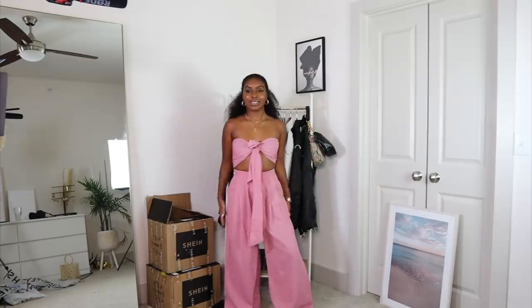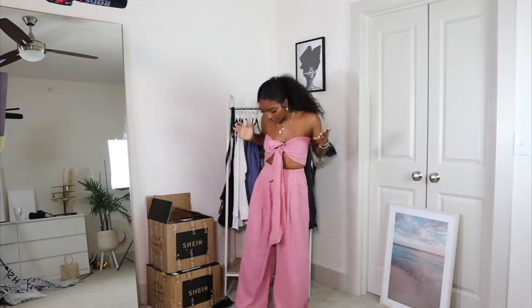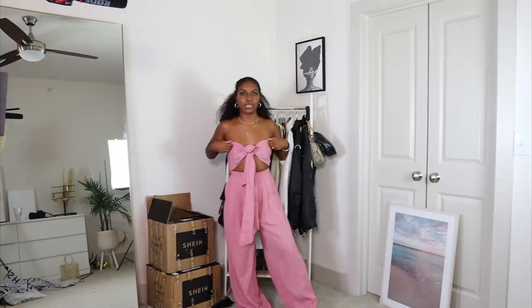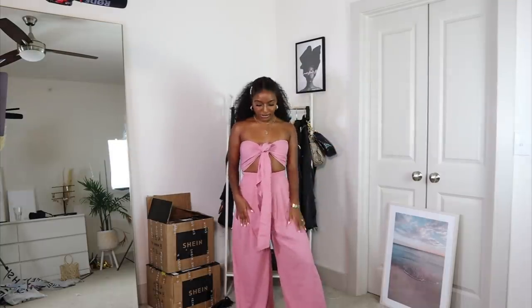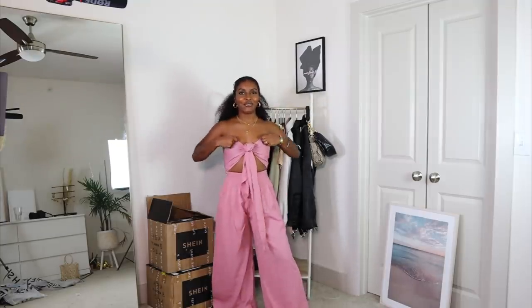I am obsessed with two-piece sets — this is the next one, hopefully the last one. It is super cute, I love the pink color — very very very nice. I could definitely picture myself wearing this on vacation. I'm having a little bit of trouble with the top area because it keeps falling. The length for me is really really perfect. It does have some pleating right here in the front, it feels somewhat like a linen which is very breathable, and it has pockets — definitely love that.